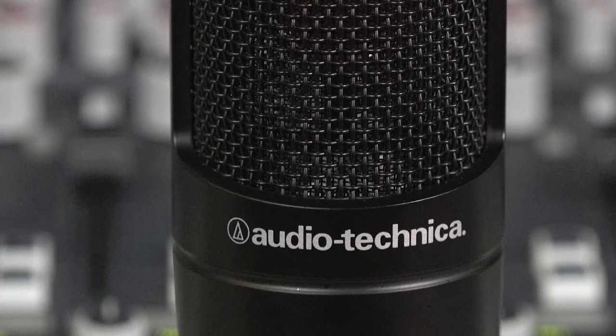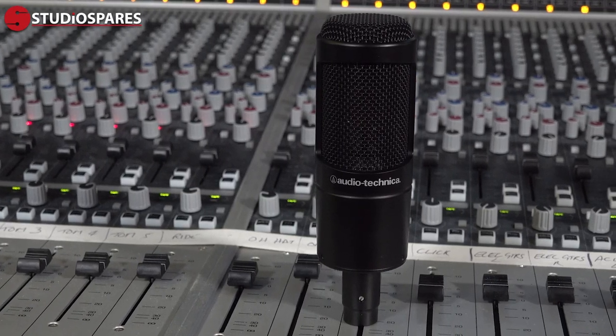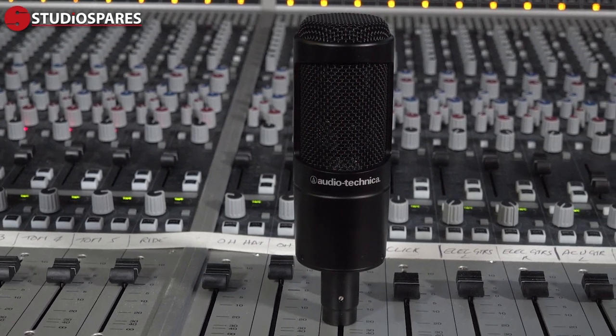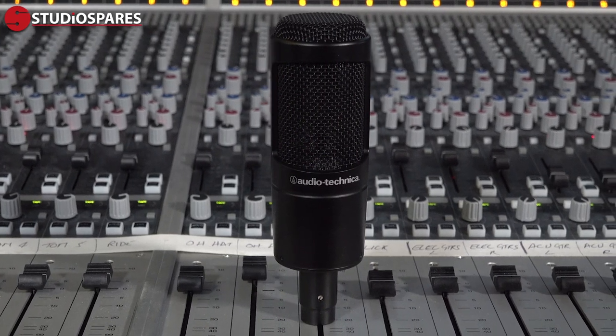Audio Technica have been making microphones since the late 1960s, making them the oldest brand in my shortlist. The AT2035, like all the mics in my quartet, has a fixed cardioid pickup pattern, meaning it picks up sound well from the front of the mic and rejects it from the sides and rear.